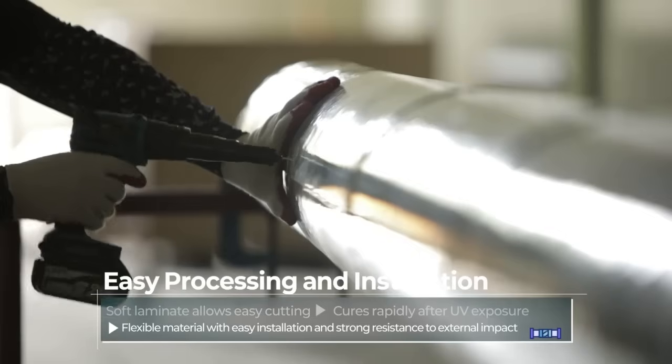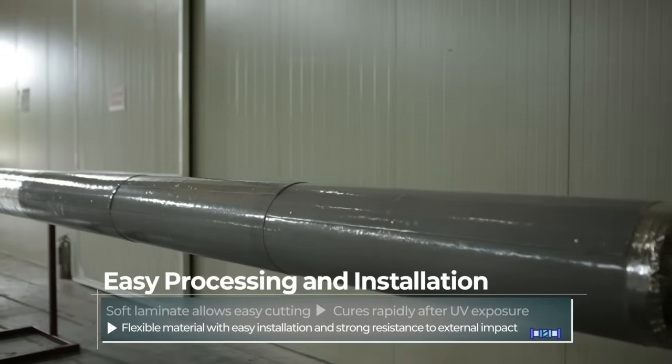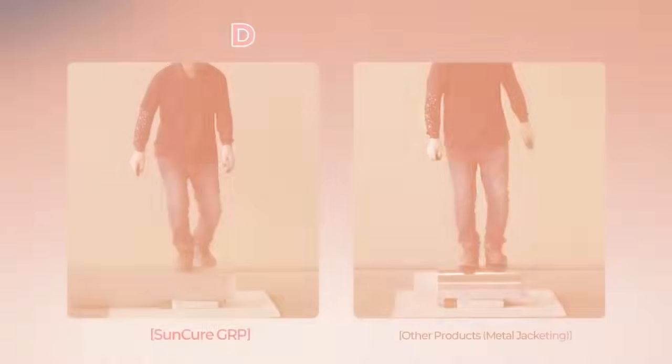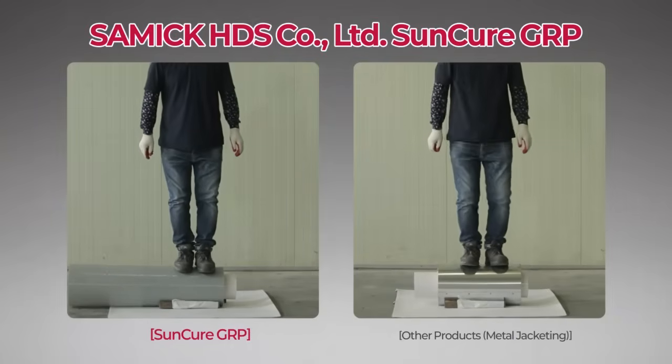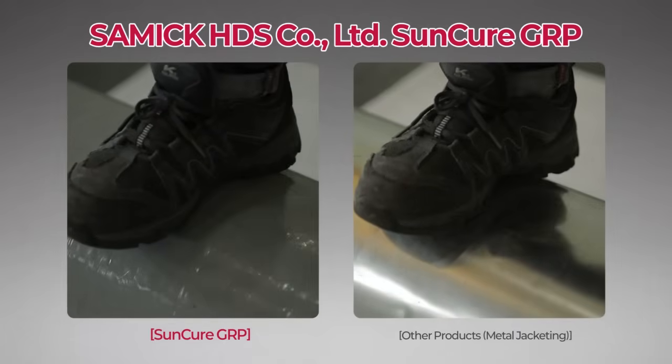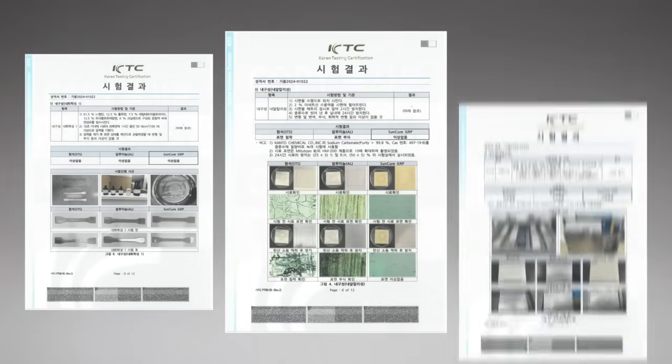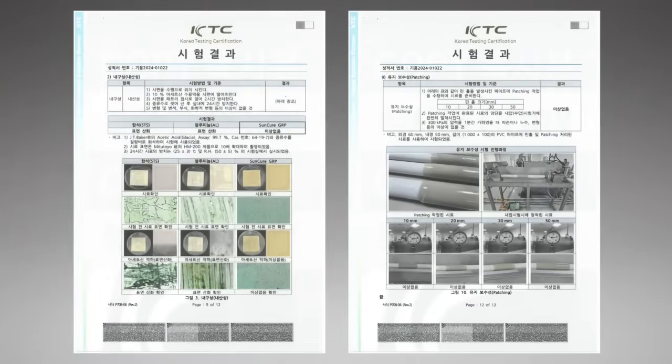Installation requires no complex tools, and its excellent mechanical strength resists external impacts. It extends pipeline lifespan through high strength, hardness, and gloss, with excellent resistance to chemicals, electricity, and fire.